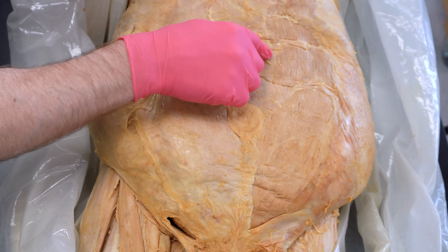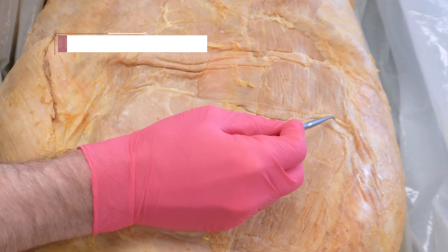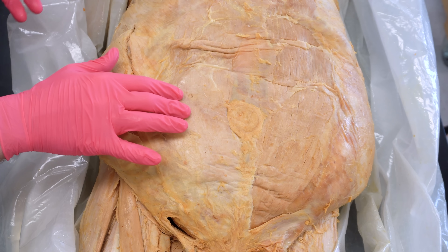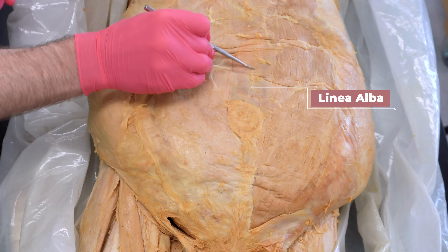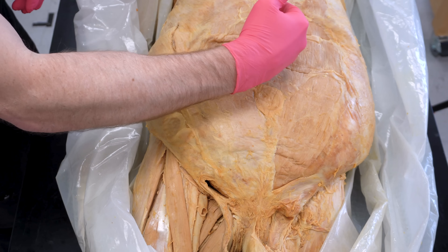On this rectus abdominis, if you look closely, you can see these tendinous intersections or tendinous inscriptions, which separate the muscle into its individual blocks. On the right side of this cadaver, we didn't remove this white, somewhat transparent-looking tissue called the rectus sheath — the connective tissue sheath that covers the rectus abdominis. Another structure really important for our hernia discussion, specifically the ventral hernia, is this structure called the linea alba, which simply translates to 'white line.' This is a vertical line dividing the rectus abdominis into right and left sides.